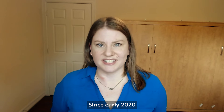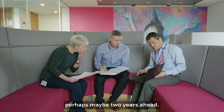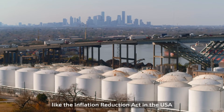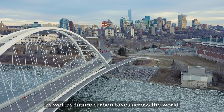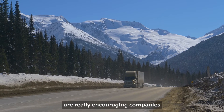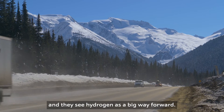Since early 2020, the UK was well ahead of the rest of the world, perhaps maybe two years ahead. The rest of the world is really catching up now. Pieces of legislation like the Inflation Reduction Act in the USA and similar legislation in Canada, as well as future carbon taxes across the world, are really encouraging companies to look at their emissions and they see hydrogen as a big way forward.